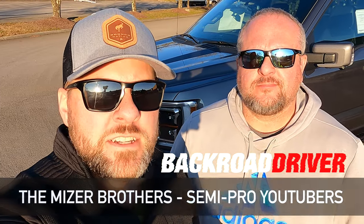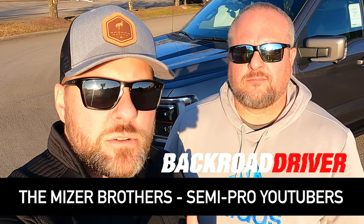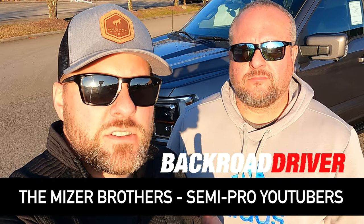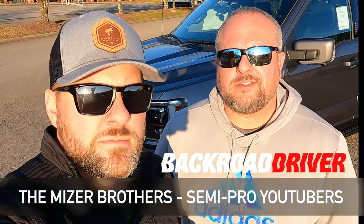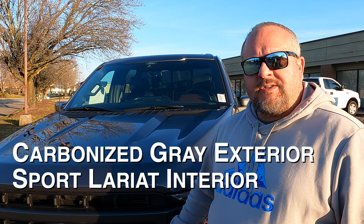Welcome to the Back Row Driver channel. Today we've got something really cool. This is a truck that's very close to Sam's build. This is the 2021 Lariat Sport Package, actually from our home dealer Ted Russell Ford on Parkside Drive.